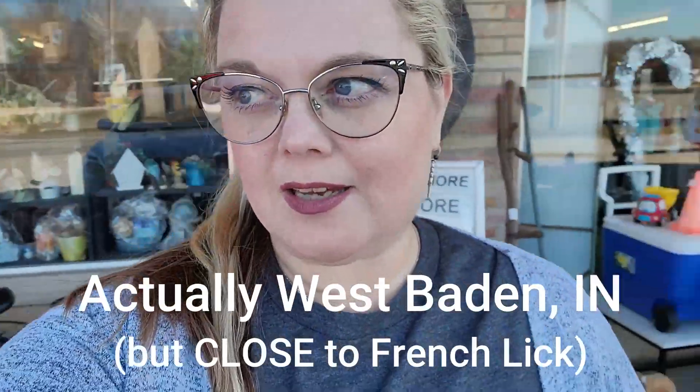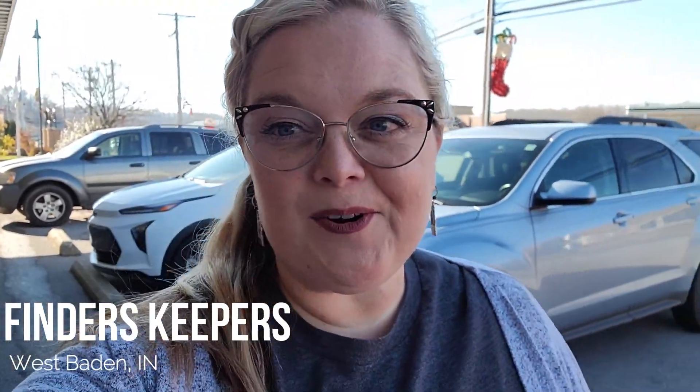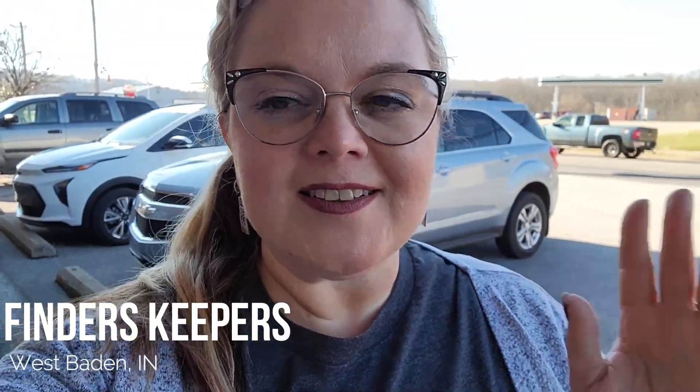Today I am in French Lick, Indiana, and I am going into Finders Keepers. It's a really fun antique mall. I've been here a couple times before, so let's go in and see what we can find today.